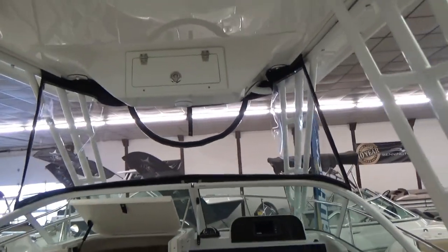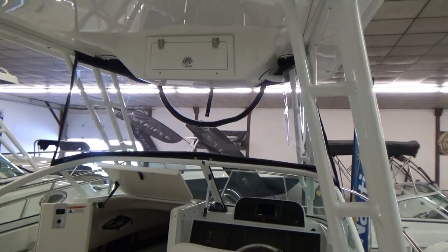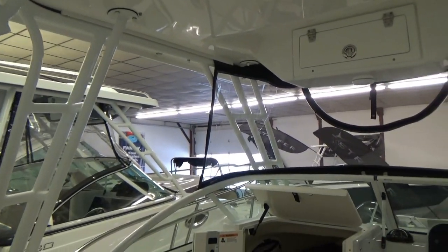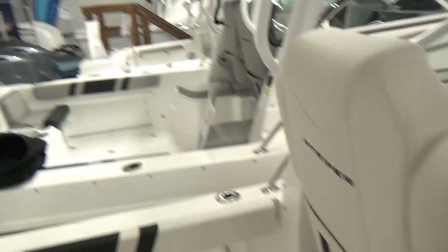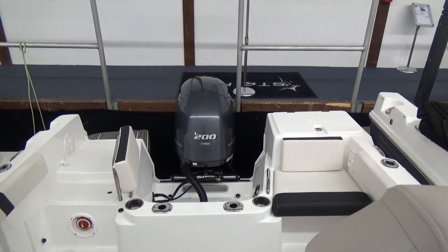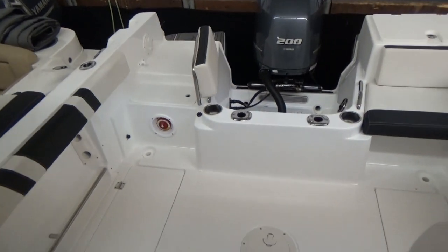Not a lot of 20-foot walk-arounds out there have the hardtop option — that's a real nice feature on this boat. It does have weather curtain enclosures that go around the front, and you can see them up around the side. There's also a drop curtain that goes behind the seat and snaps onto those snaps. We also just had full enclosure curtains made for this boat that go all the way to the back off of the hardtop, sloping all the way back to protect the whole cockpit.